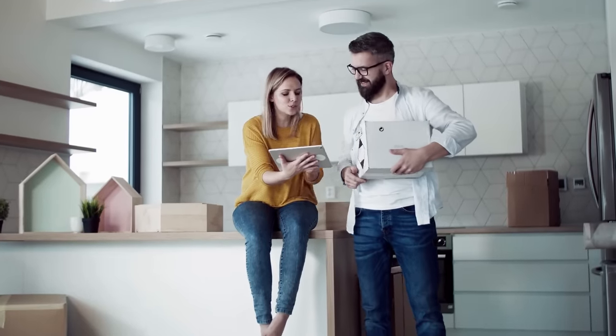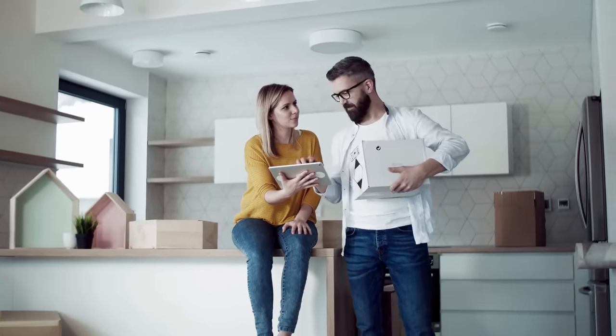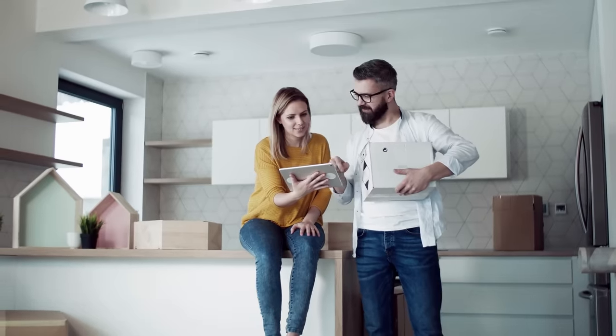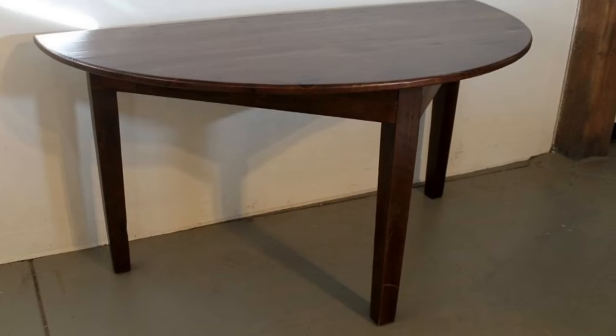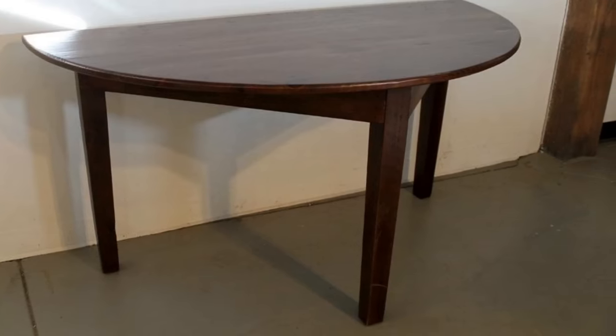9. Here are some smart ways to downsize your kitchen furniture to make it fit into your limited space. Put a half-moon table instead of a full round table, particularly when there are only two or three people living in your home.